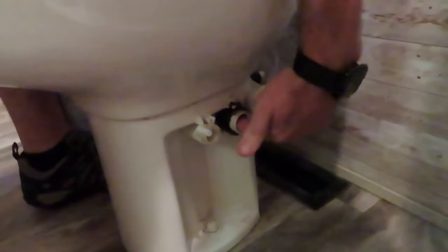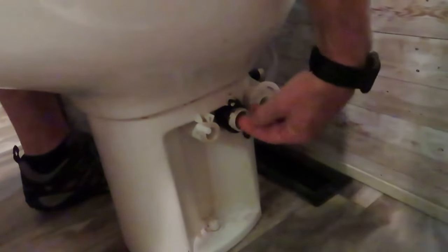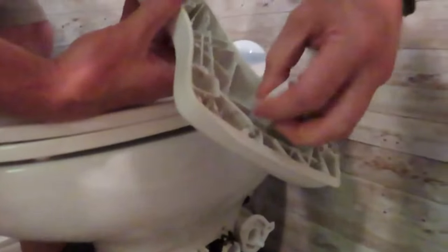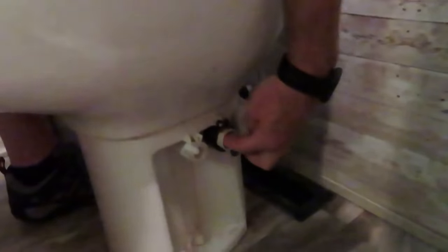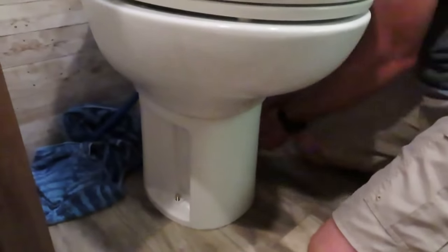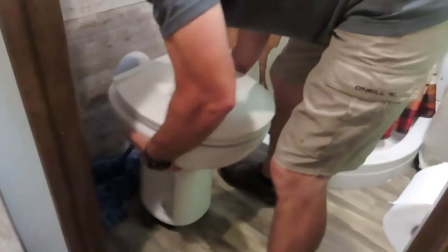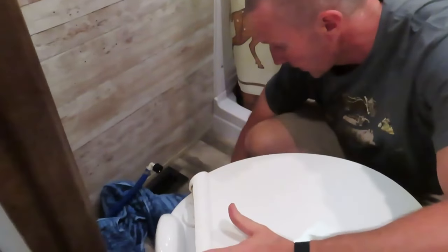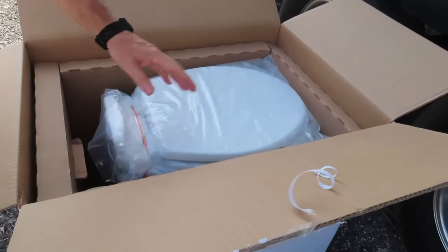I tried to put the pedal back on, but the way the Thetford toilet is designed, the plastic wears out and there's no way to reattach the pedal once it falls off. You can snap it back on, but every two or three flushes it's just going to pop back off. If you're lucky, the spring that shuts your water valve won't pop off too. If it does pop off, the water valve gets stuck open and your toilet starts filling up — you'll have to run outside and shut the water off so it doesn't overflow into your RV.